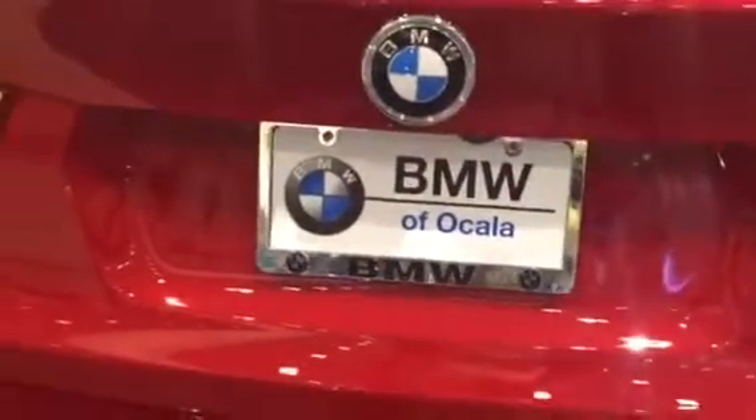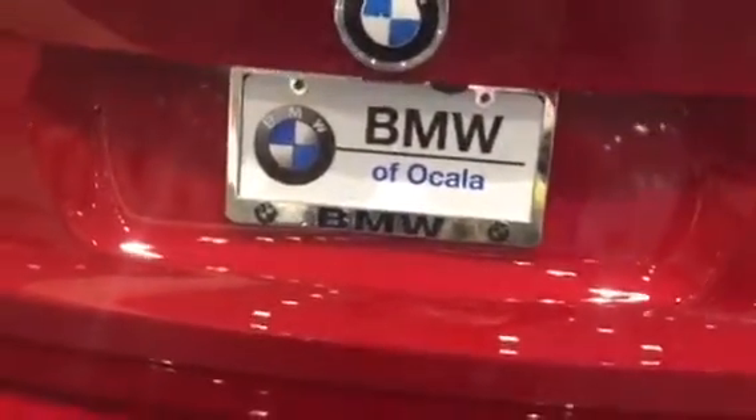Also, we have our driver's assistance package, which is going to give you your rear view camera and park distance control. The driver's assistance plus, which is going to provide you with the active blind spot detection, active driving assistant, and the surround view as well.